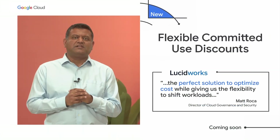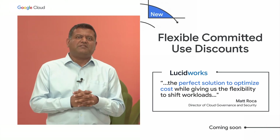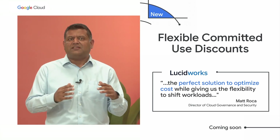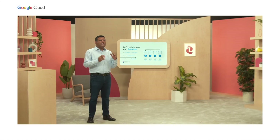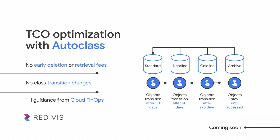Our new Flexible Committed Use Discounts, or FlexCUDs, can make it easier to save and manage costs across teams by giving you region and VM family flexibility. With AutoClass, customers like Redivis are reducing storage costs and achieving better price predictability. It automatically transitions objects to cooler storage based on the last time they were accessed, and transitions back to standard storage upon access.